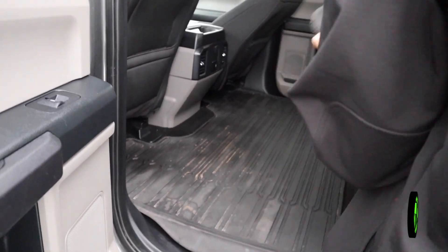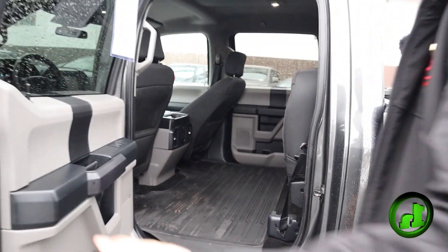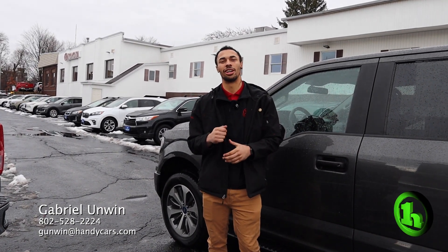Be able to lift that up to use this truck. If you have any questions about this vehicle or any other vehicle on our lot, my information is below on the bottom screen. I look forward to talking to you soon.